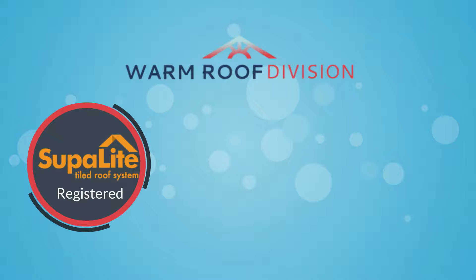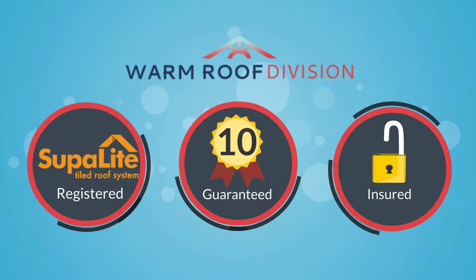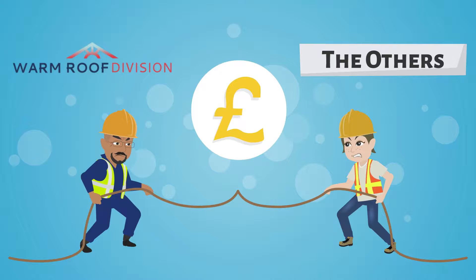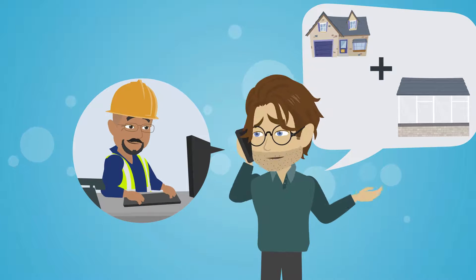As registered installers of one of the largest lightweight roof suppliers in the UK, all our work carries a no-quibble 10-year guarantee, which is also protected with insurance. You'll be surprised at just how competitive our prices are, so why not get in touch to find out more information and arrange a free consultation.